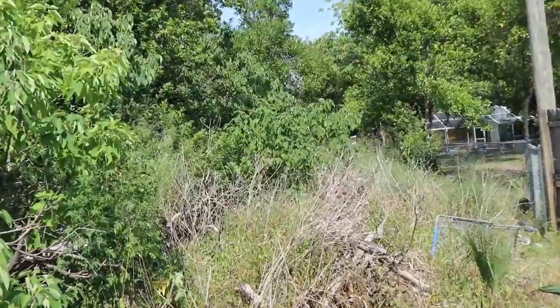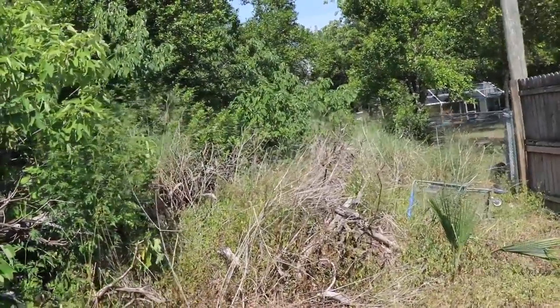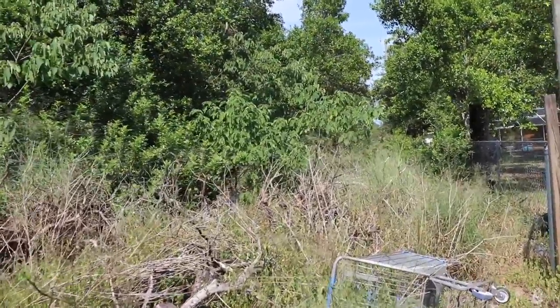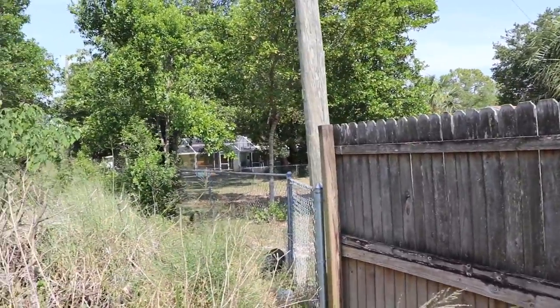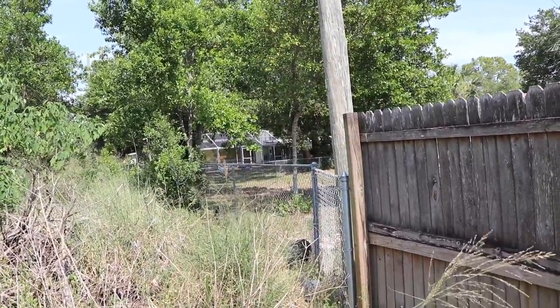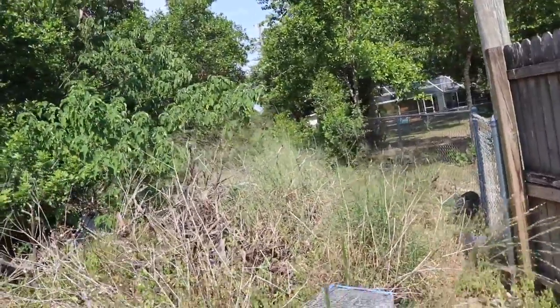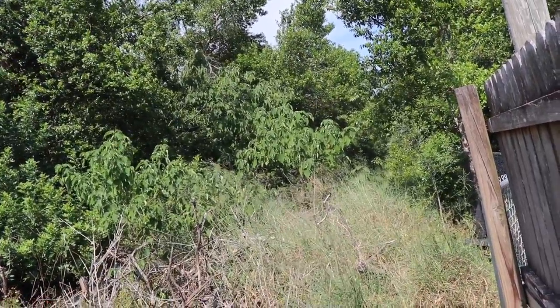We're at the back of the hill that we think could very well be the catacombs — the nuclear fallout shelter. The entrance does come up on somebody's property here. We were unable to find out who the property owners are, and I don't see anything back there.